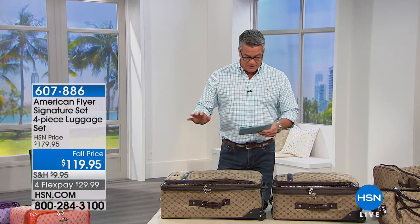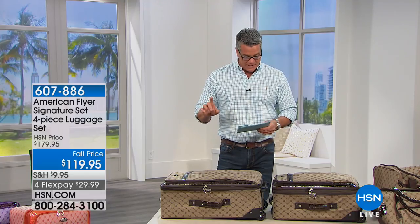They're giving you a four-piece set. Every day at HSN, this was $179.95. Today, they took $60 off the price. It's $119.95 and it's on FlexPay. They lowered the shipping down to $9.95 to make it more affordable too, and you are getting everything you could possibly want — totally high-end look and fabulous features at an incredible price today with that discount.